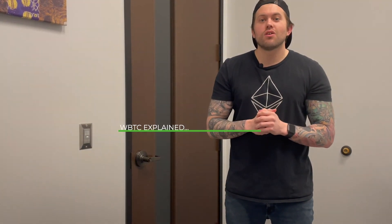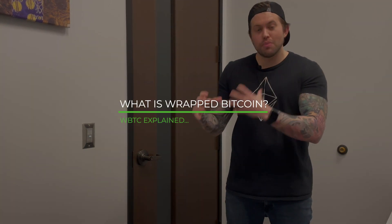What's going on guys, Crypto Renegade again here for you. In today's video I'm going to explain what wrapped bitcoin is, or WBTC, and how it affects the DeFi ecosystem. What is the purpose of this? Well, let's find out.